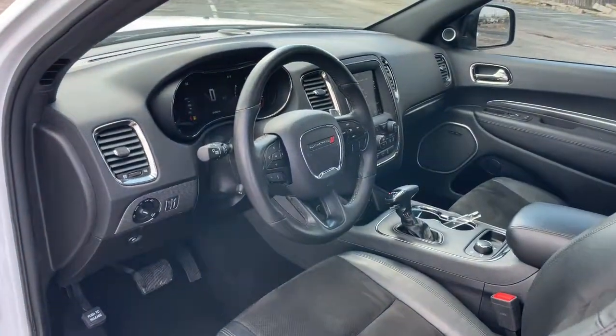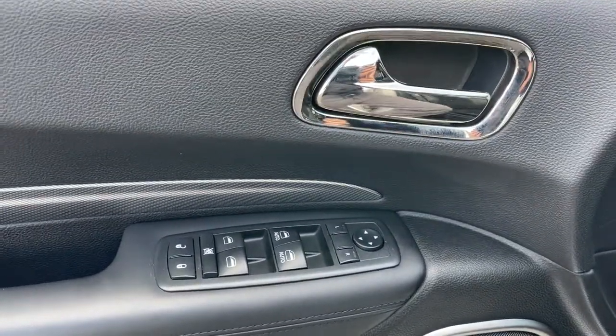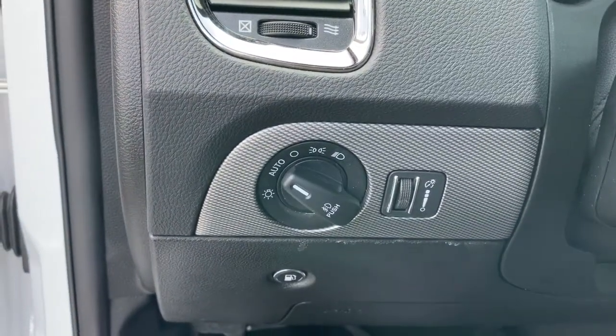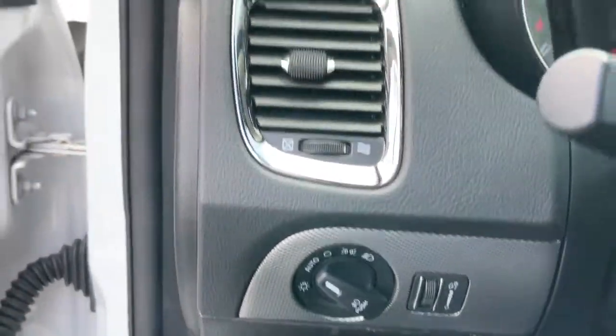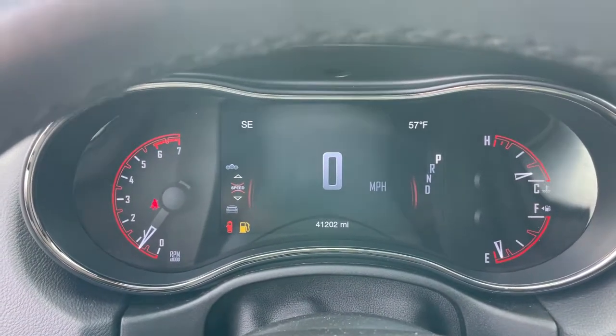The following are some of this vehicle's highlighted options: navigation system, power lift gate, electronic stability control, Bluetooth, seat memory, trip computer, power windows, bucket seats, four-wheel disc brakes, and power steering.